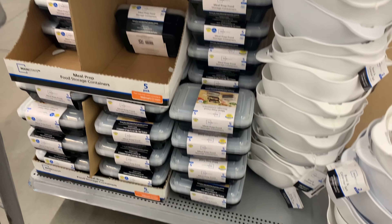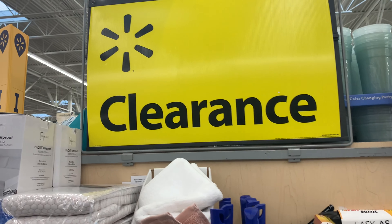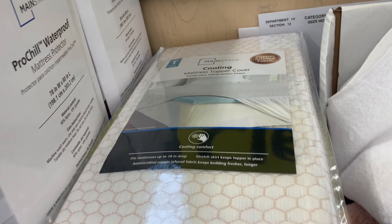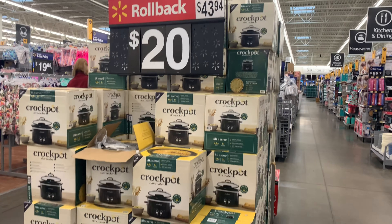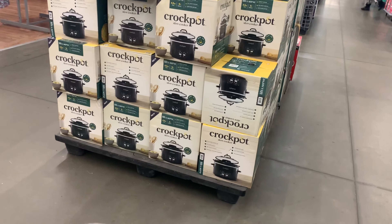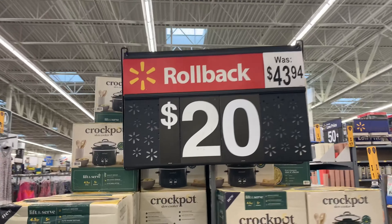My store is pretty weird on clearance — it has little mini clearance sections all throughout the store, not just one aisle. I found another end cap and checked it, finding some other stuff I'll also share at the end of the video. There was also a mountain of Crock-Pots for $20, so if you need one, check your store — it's more than 50% off, so a good find.